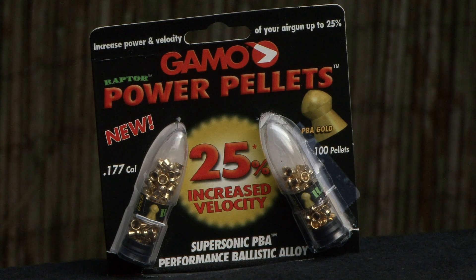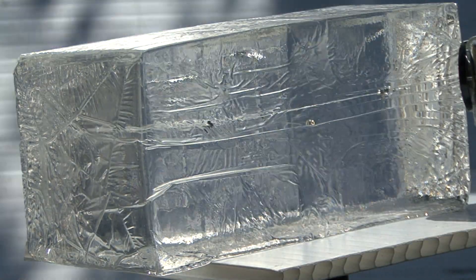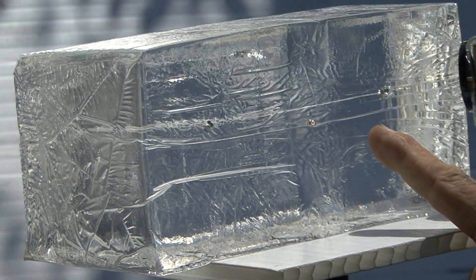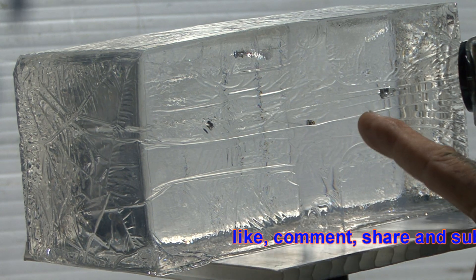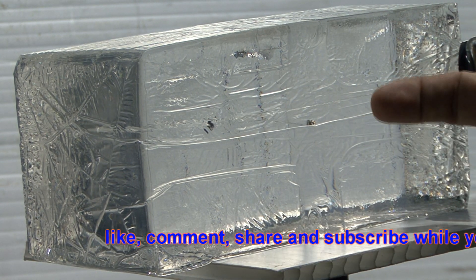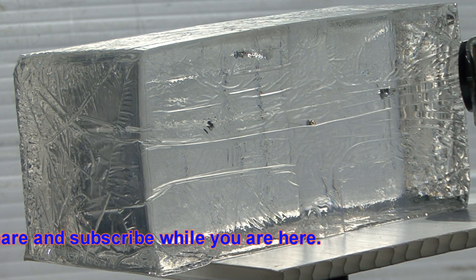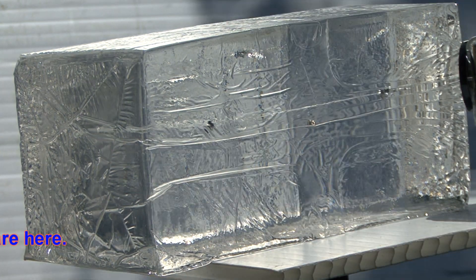Gammo PBA gold pointed. Here we have the Gammo PBA gold pointed, supposed to be twenty percent more velocity. However, in piercing power we'll notice that it actually falls short about an inch and a half of the cheap Crosman pointed, which has so far gone the deepest.